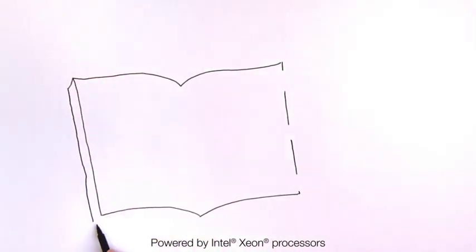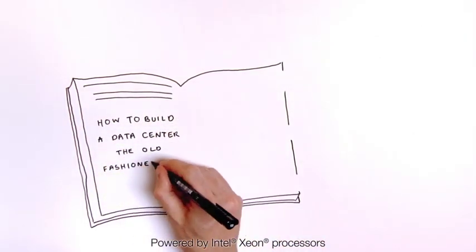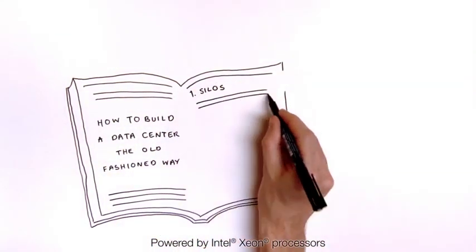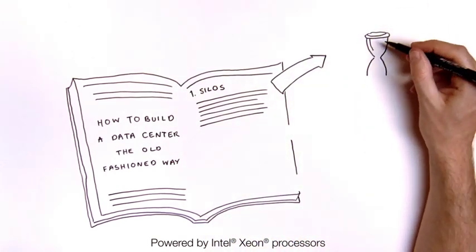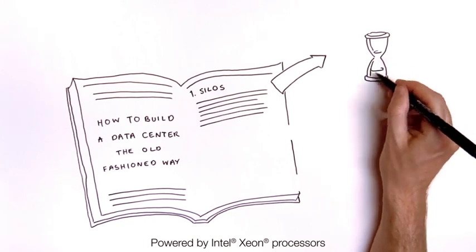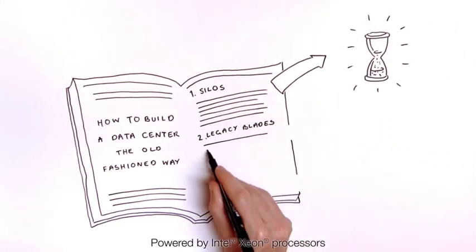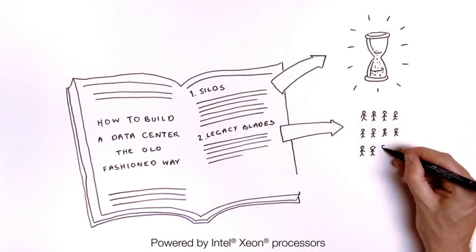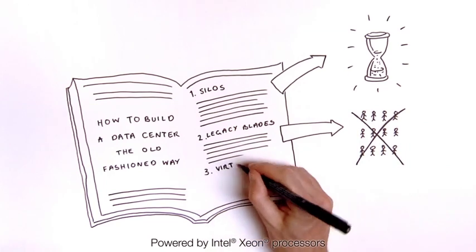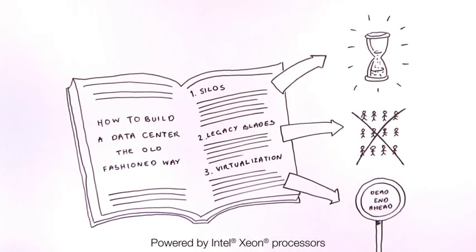Traditional ways of thinking about data center architecture just aren't up to scratch. The silo approach, where each project buys its own infrastructure, just means long delays and urgent IT changes needed to support the business. Legacy blade architectures just don't scale very well — the more they grow, the more complex they become to manage. And while virtualization can be great, it'll only take you so far.